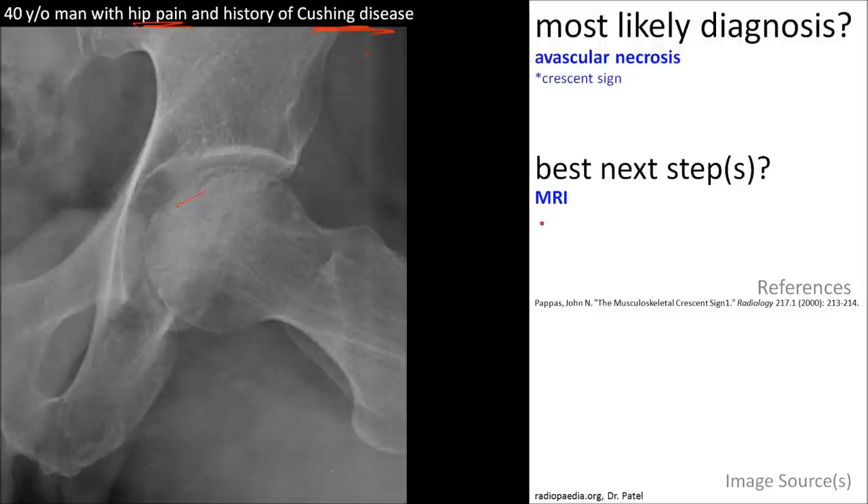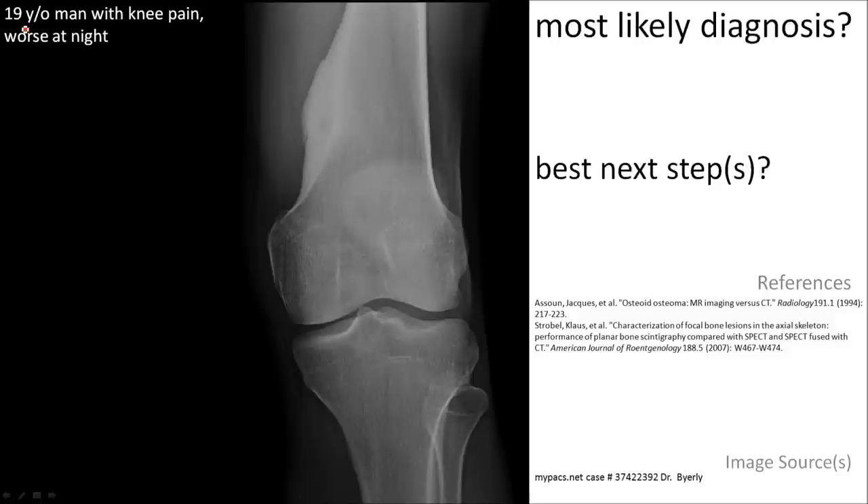The best next step is MRI to confirm avascular necrosis.